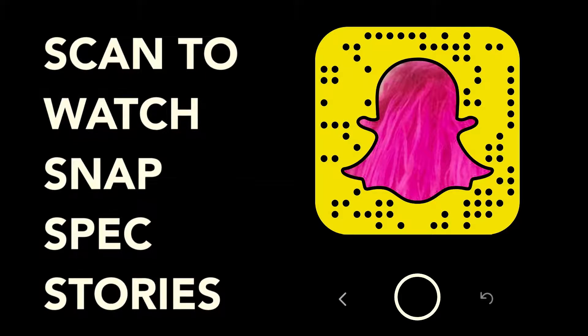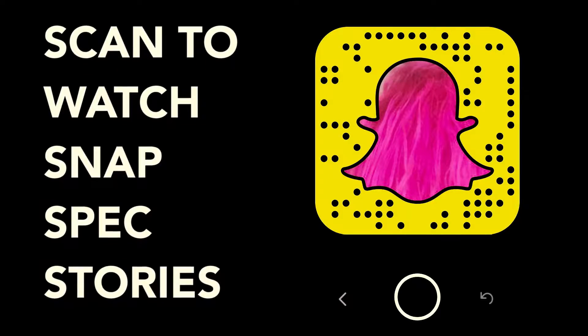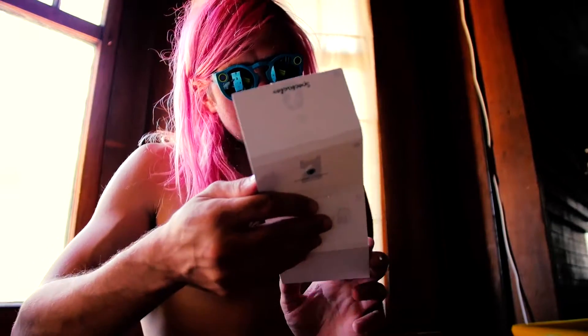Snapchat! Okay, I think... oh, here. There's a little pamphlet. Spectacles support. It says: install the latest version of Snapchat. Standby. Update Snapchat.